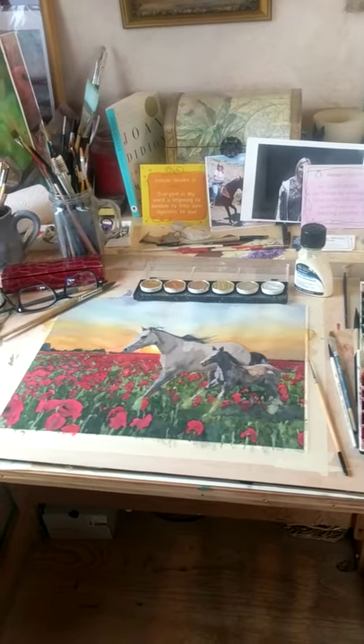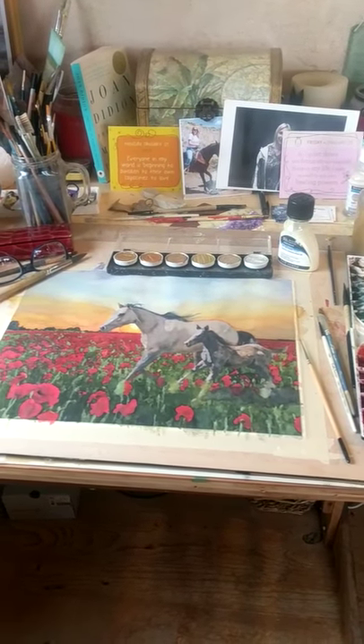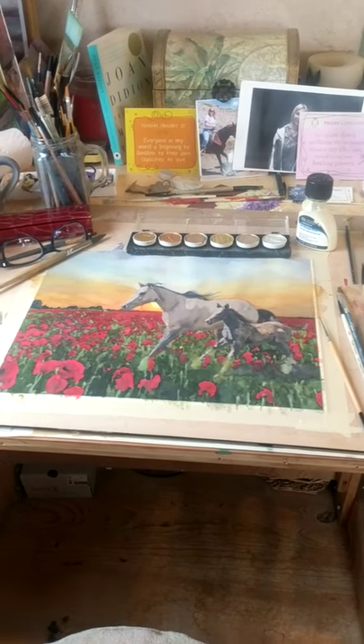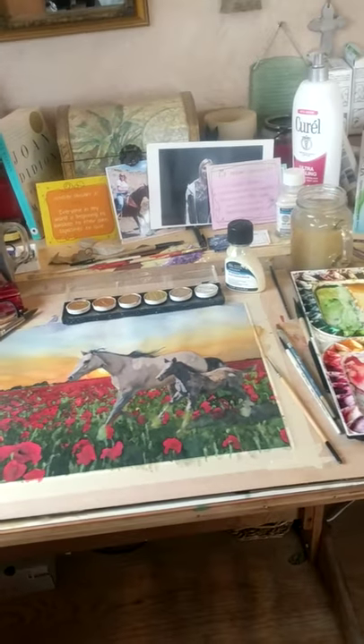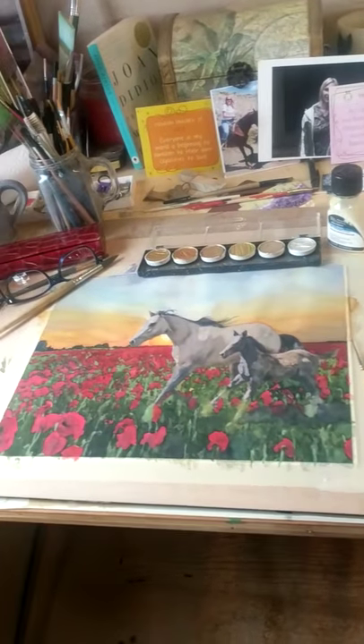This is where I do all of my painting. This is a painting that I'm currently working on. These horses are nowhere near ready to be finished, but I just thought I'd share what I'm working on. You can see over here — this is masking.